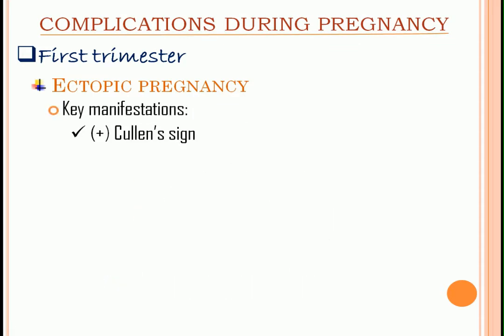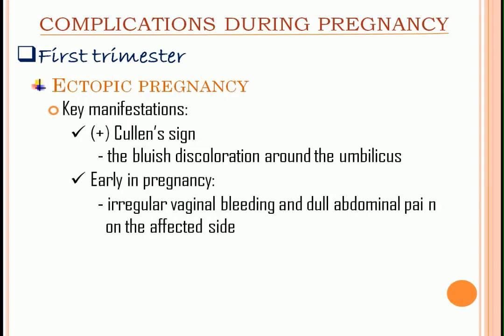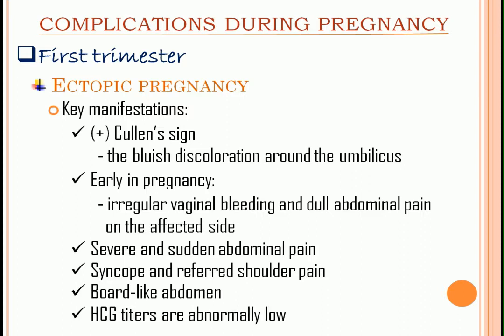Key manifestations. First, we have the positive Cullen's sign — the bluish discoloration around the umbilicus. Early in pregnancy, there is irregular vaginal bleeding and dull abdominal pain on the affected side. Severe and sudden abdominal pain occurs when the tube is already ruptured. Then syncope and referred shoulder pain will occur as the abdomen fills with blood, and we have a board-like abdomen. HCG titers are also abnormally low.